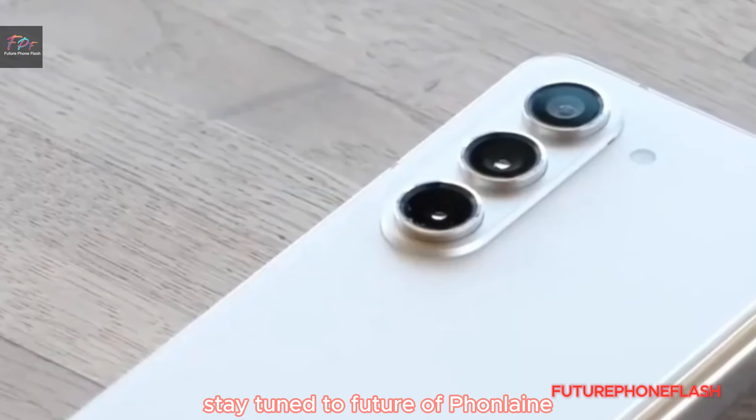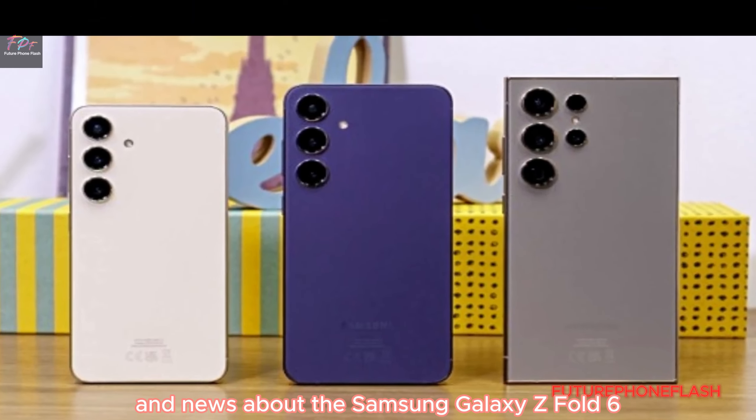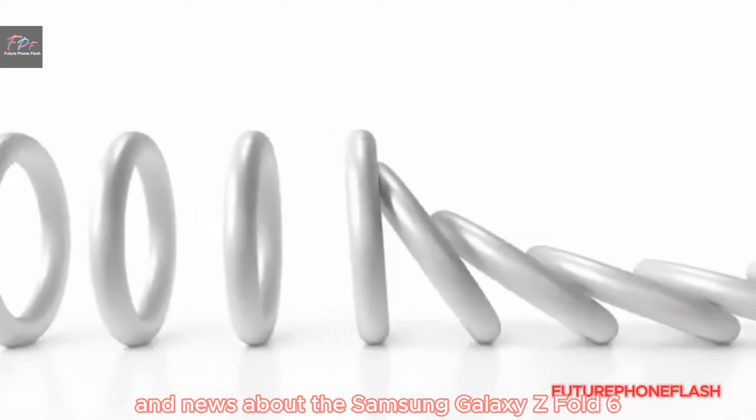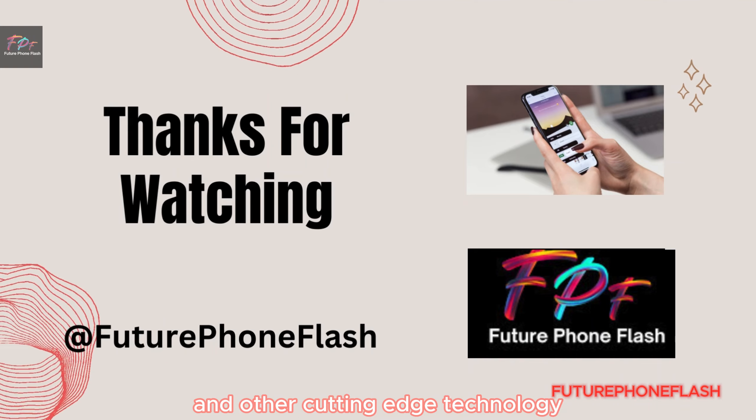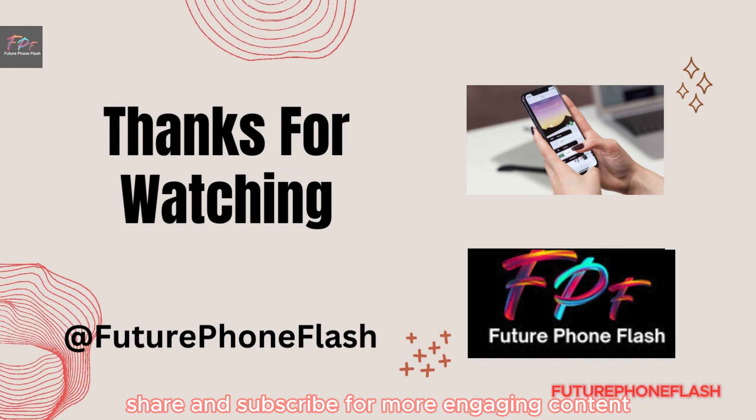Stay tuned to Future of Phone Flash for the latest updates and news about the Samsung Galaxy Z Fold 6 and other cutting-edge technology. Remember to like, share, and subscribe for more engaging content.